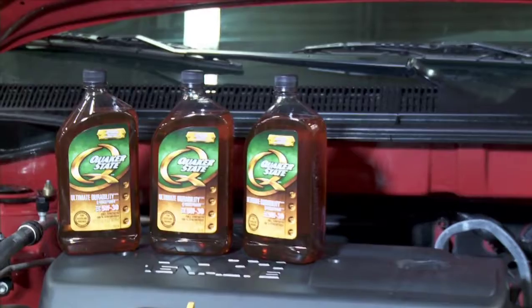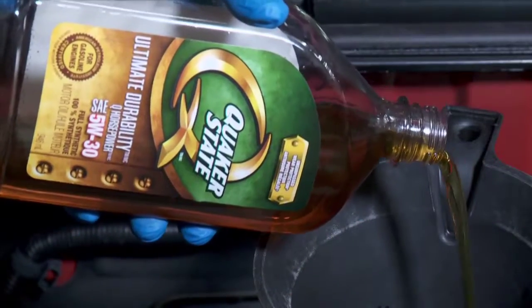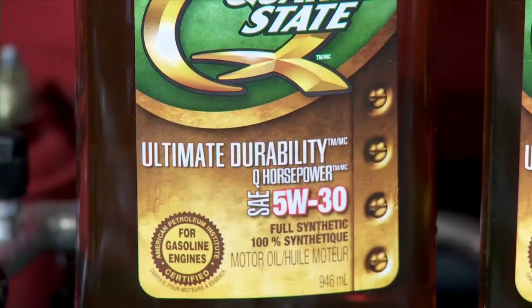Of all the oil available, the formulation that provides the greatest durability is synthetic. Not to be confused with regular mineral oil or synthetic blends, pure synthetic like this Quaker State Ultimate Durability provides added benefits that only a synthetic can.